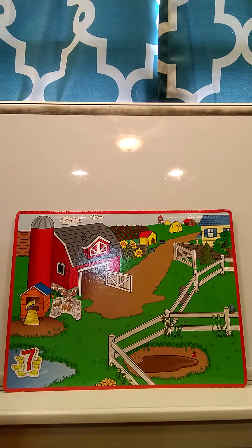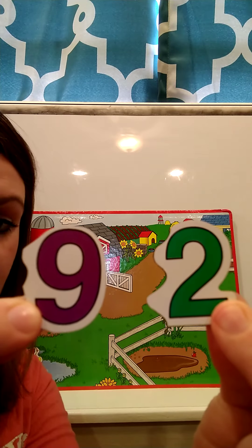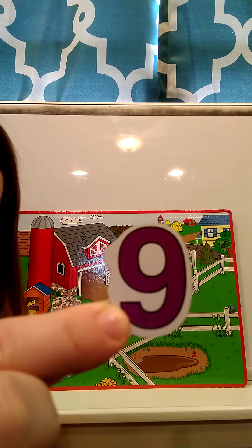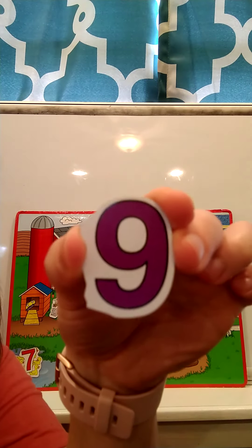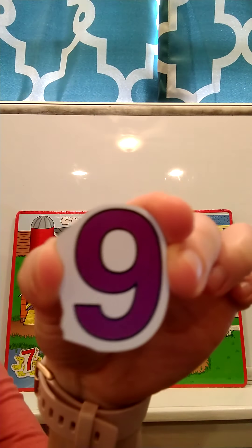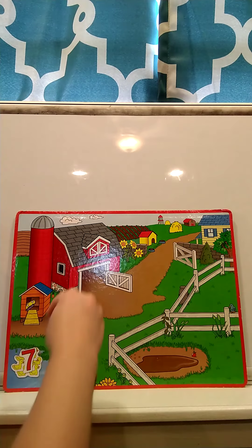Now we have to find the number nine. I'm going to show you two numbers and I want you to touch the number nine. Which number is the number nine? Can you touch the number nine? This is the number nine. There were nine bunny rabbits, so we're going to put our number nine on top of our bunny rabbits.